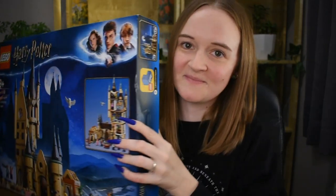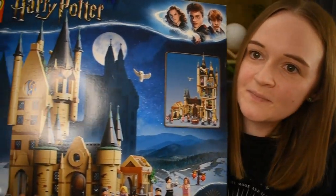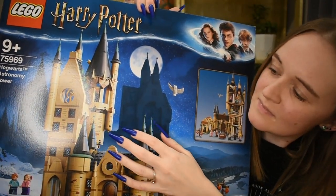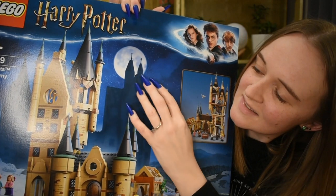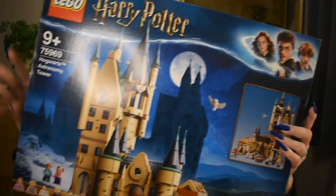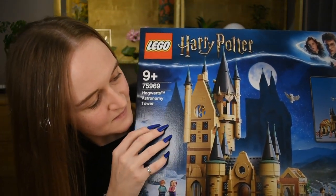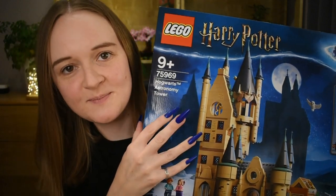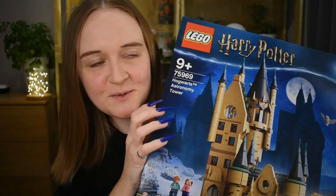Continuing on the same theme, but a little bigger — this is the Astronomy Tower. This is super heavy. This was actually a gift from my work friends, and it goes with the Hogwarts that I already have, so it can sit at the side and look really cool. It's super heavy though, so I'm going to put this down.